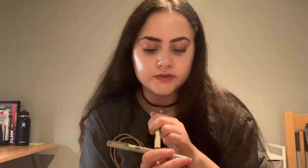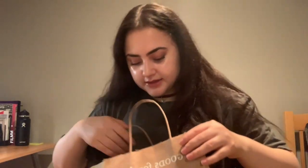Me and my bullet journal are just going to love these Pigma Microns.